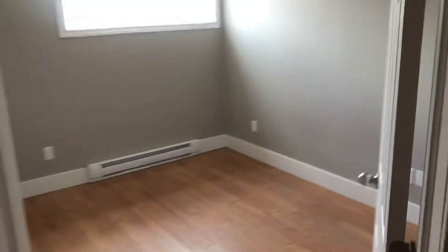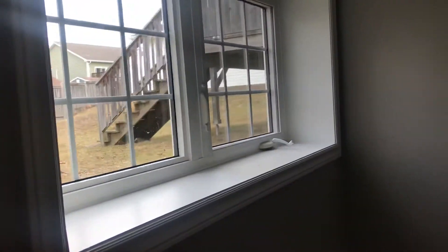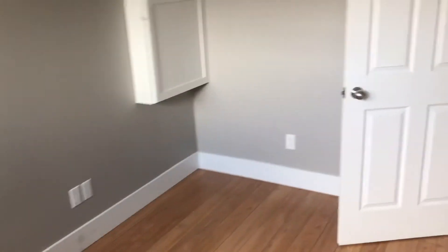Moving from this area, we come into this spare room. This could be used as an office, as it has a large window, or as a spare bedroom if you wanted. Again, temperature control in that room.